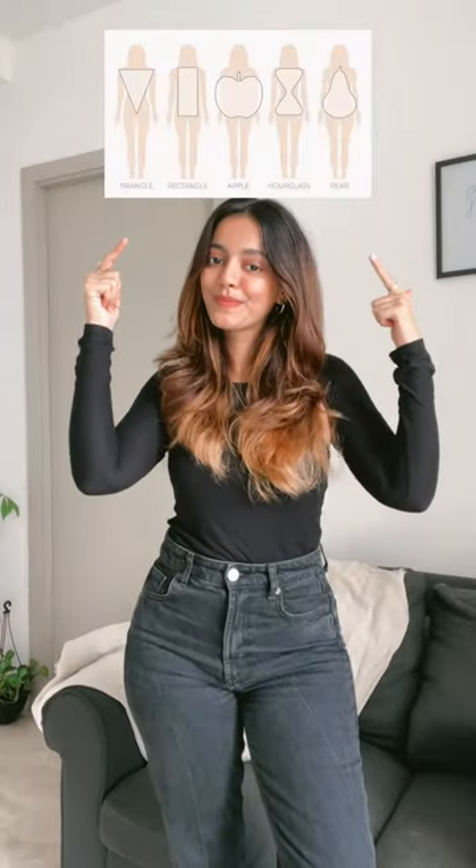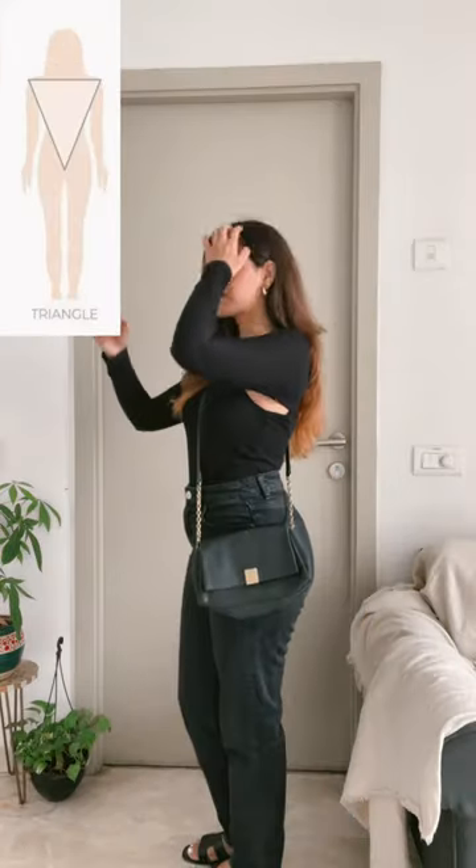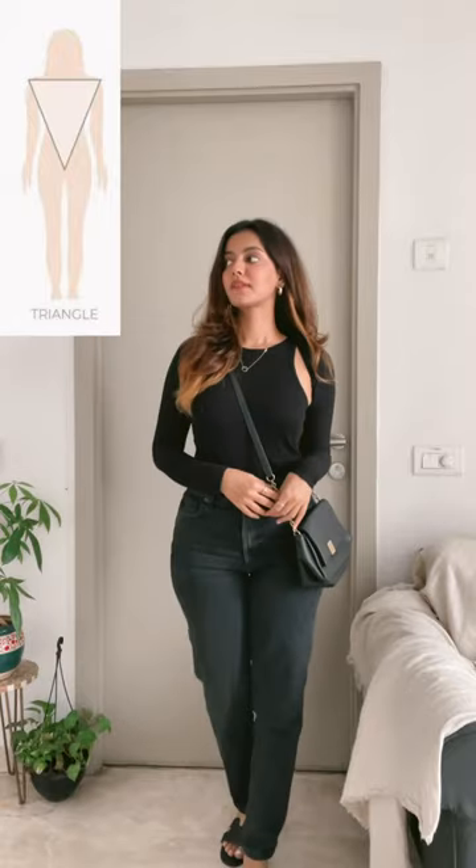Which bag is for your body type? Come, let's find out. If you have an inverted triangle body type, then go for crossbody bags. For those with apple body type, opt for a tote bag.